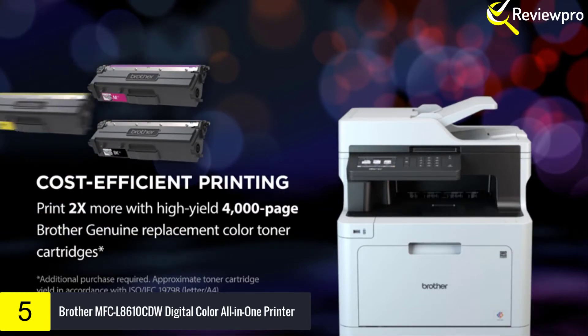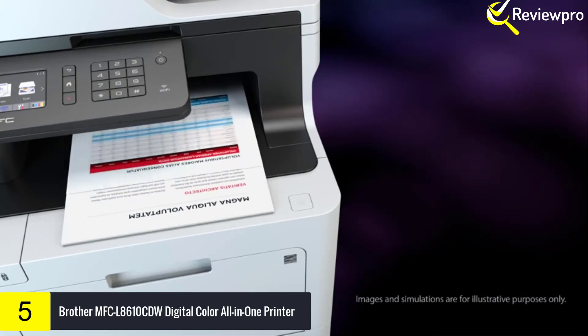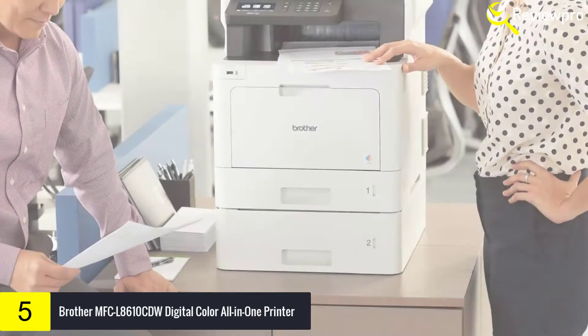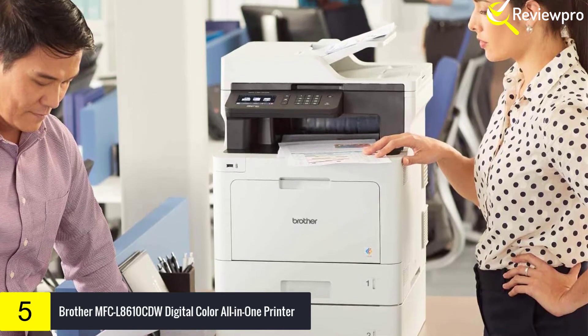It offers advanced networking and reliable business quality yield with cost-proficient printing. The Brother MFC-L8610CDW Color Laser All-in-One is a great choice for offices and small workgroups that need cost-efficient printing.